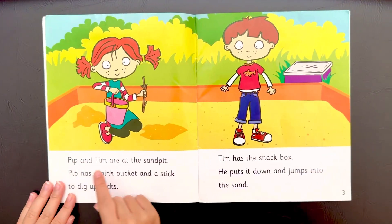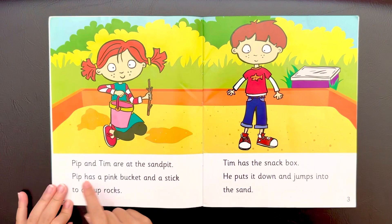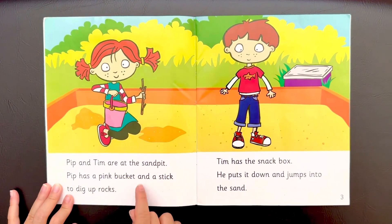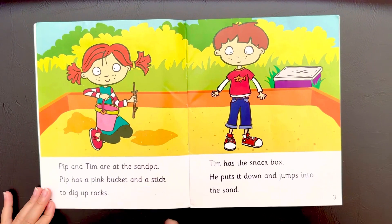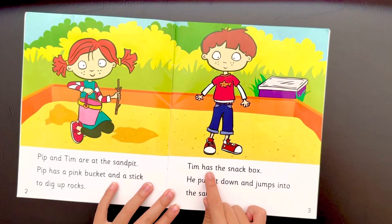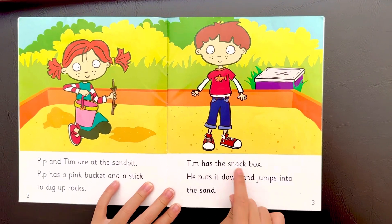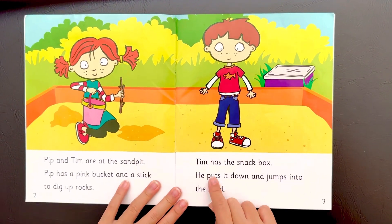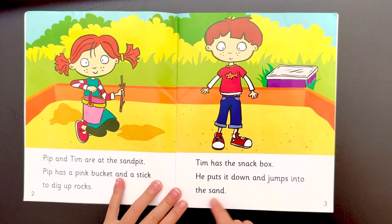Pip and Tim are at the sand pit. Pip has a pink bucket and a stick to dig up rocks. Tim has the snack box. He puts it down and jumps into the sand.